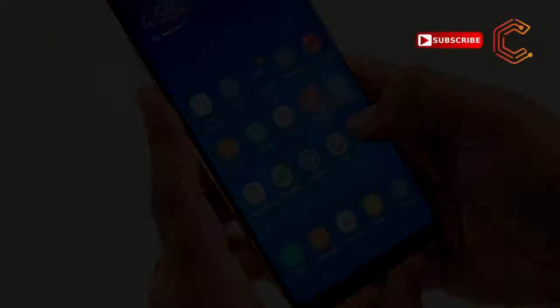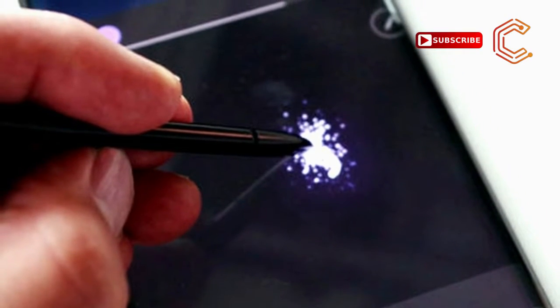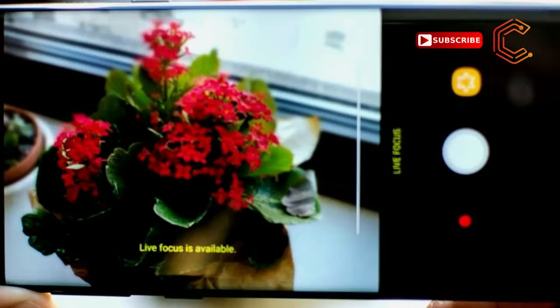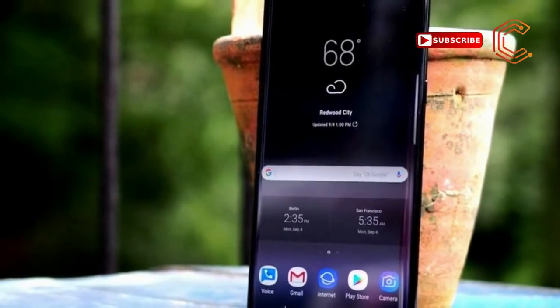After all of our hands-on time with the Note 8, it has us convinced this is a true redesign of not just the Note series, but of the average smartphone from top to bottom, edge to edge, and rear camera too. There are now two cameras on the back, a first for a Samsung flagship smartphone.